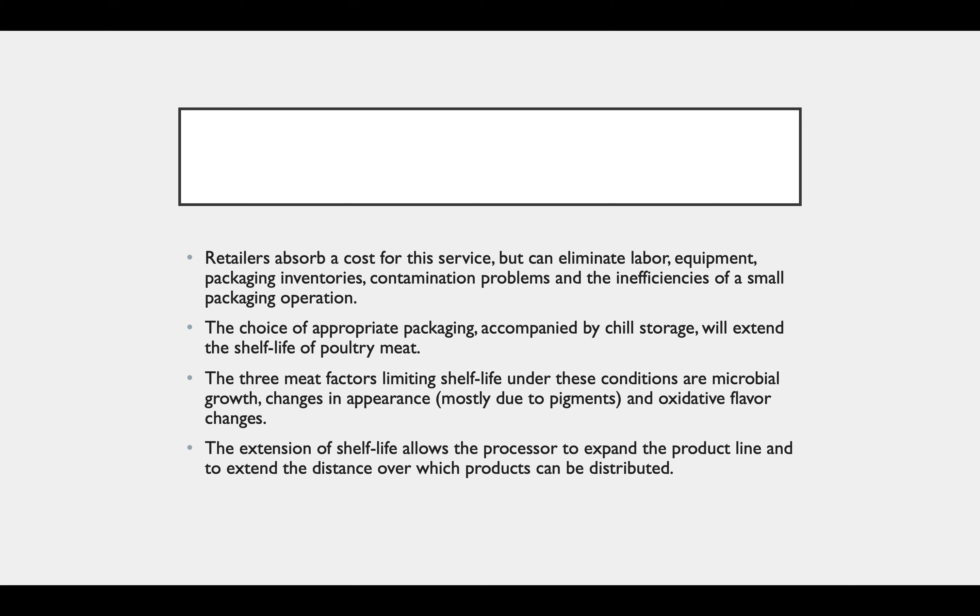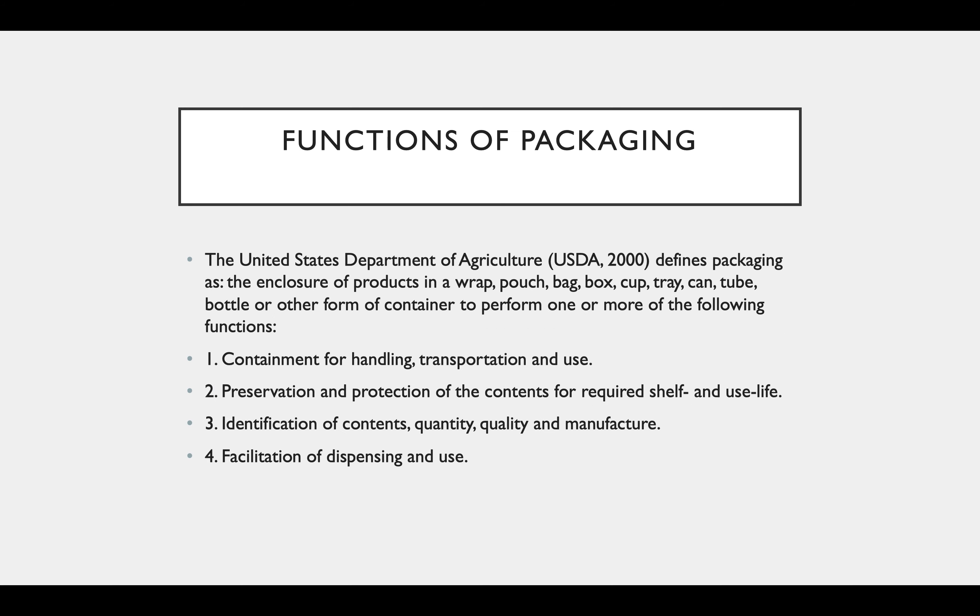The extension of shelf life allows the processor to expand the product line and to extend the distance over which product can be distributed. The United States Department of Agriculture defines packaging as the closure of the product in a wrap, pouch, bag, box, tray, can, cup, tube, bottle, or other form of container to perform one or more of the following functions.